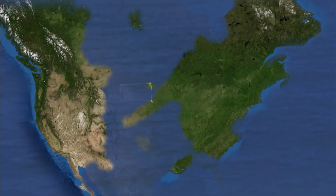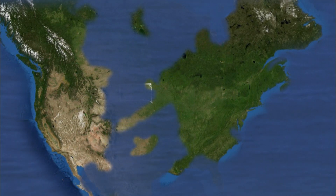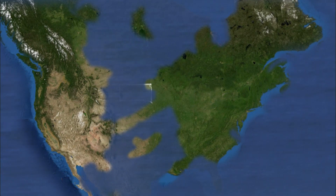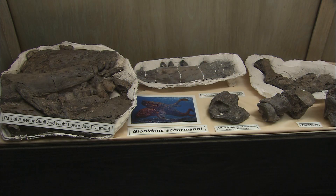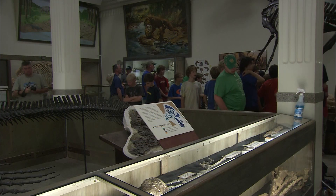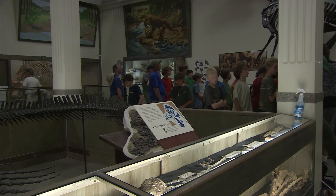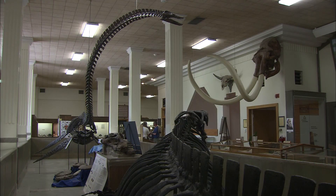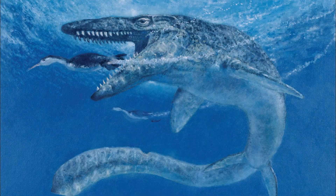Sixty million years ago, South Dakota looked a lot different than it does today. It was covered by the Great Interior Seaway, and it held a treasure trove of fantastic marine reptiles. There was a whole host of unbelievably bizarre creatures that lived here in South Dakota toward the end of the age of reptiles. There's no better place to learn about them than the Museum of Geology in Rapid City, where visitors can see the full size and scope of these giants of the sea — the fish-eating plesiosaur and the ferocious mosasaur.